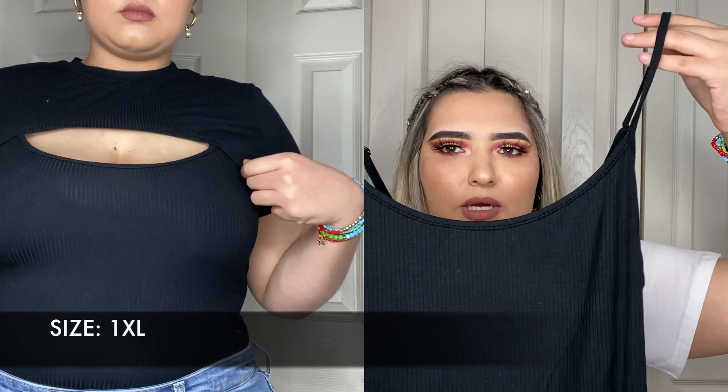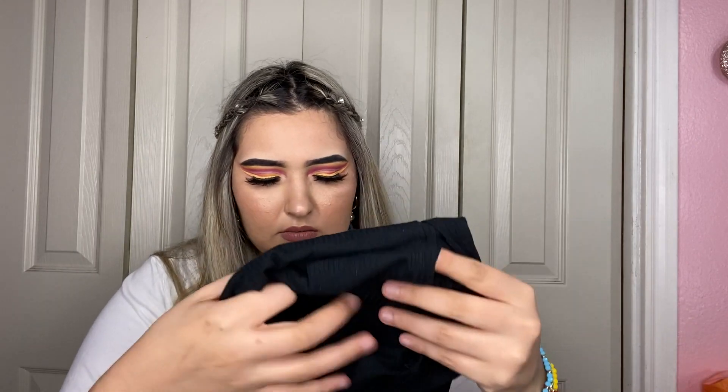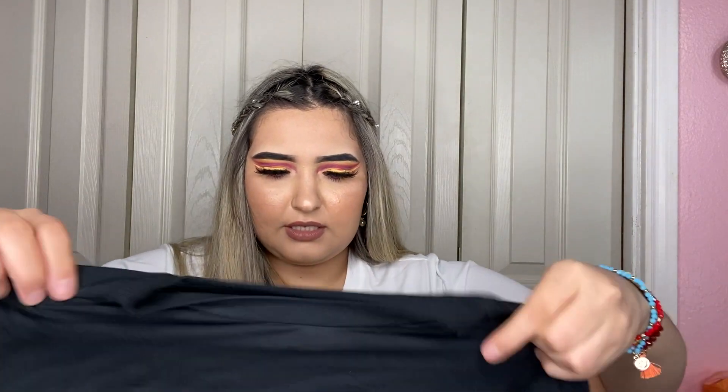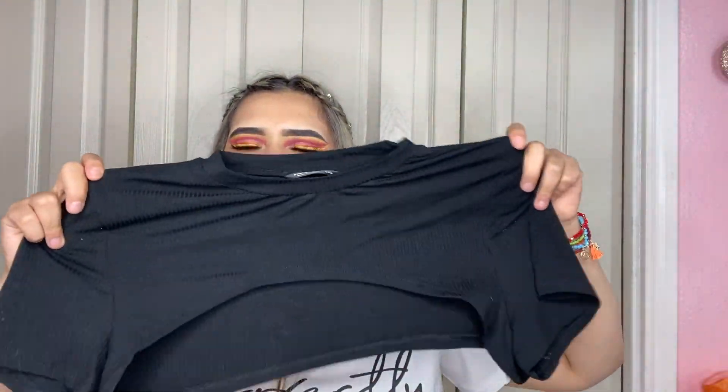Next I have a two-piece top — a spaghetti strap bodysuit, also in a 1XL. I really like that it has a clasp, which makes it easy. Not the best quality but decent — it's very casual and thin. The second piece goes on top of the bodysuit — it's like a shoulder cover. It's short sleeve with a curve in the front. It's basic black, thin, and casual.